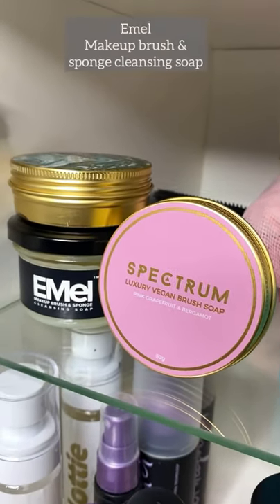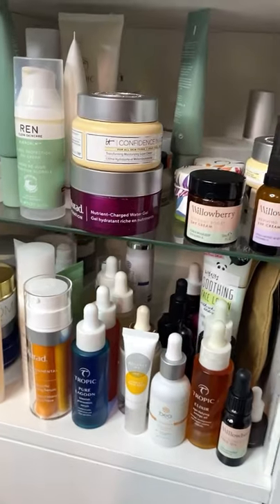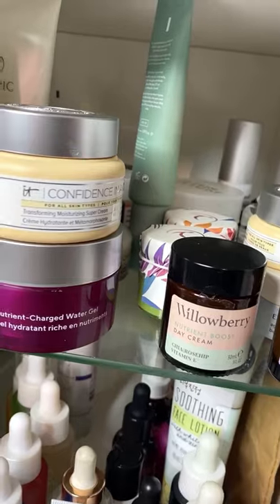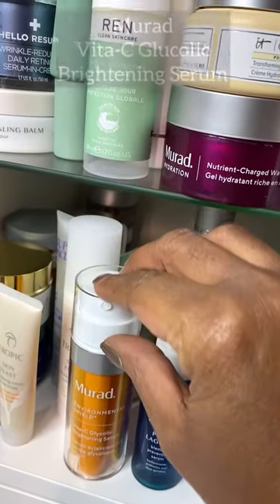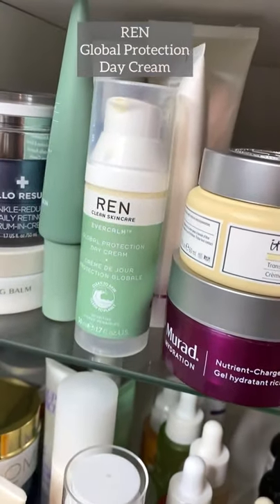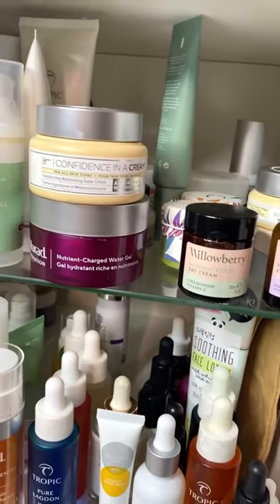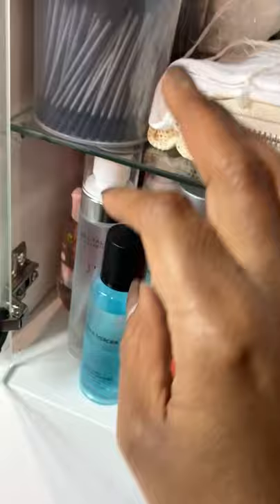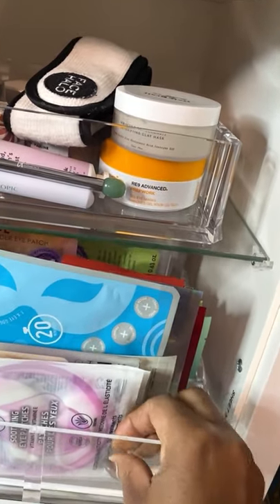Inside this glass cabinet I've got all my skincare — I'm getting through all of them because I want to try everything. I'm loving Morad Excellent, Tropics, Wren, Love It Cosmetics, and Willowberry. Then there's all my cleansing, eye makeup removers, Q-tips, and cloths. And in this beauty here we have sheet masks.